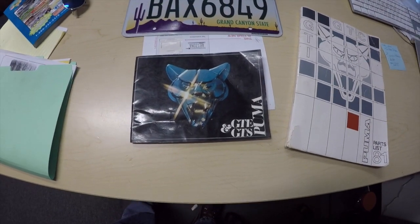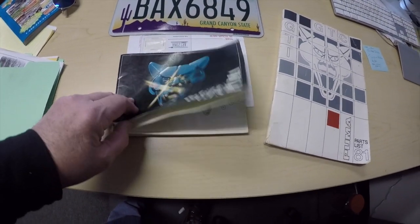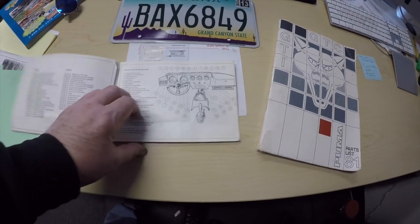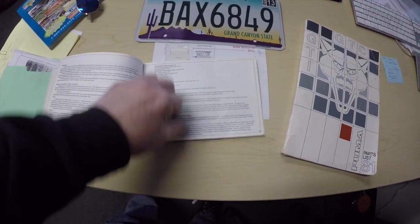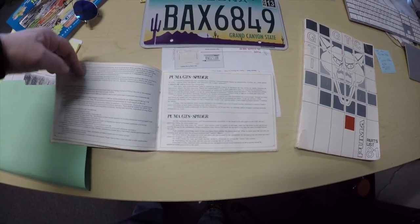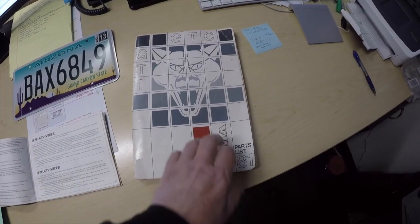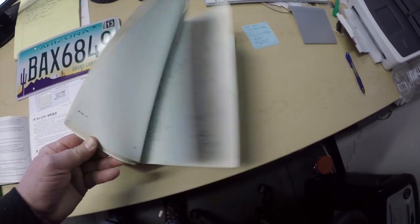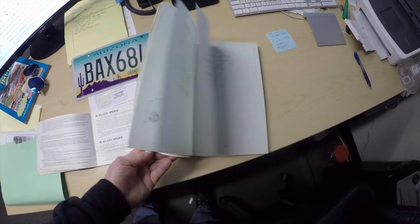Here's some of the documentation that goes with the Puma GTC: the owner's manual in Brazilian Portuguese, an Arizona plate, Arizona title, and the parts list for the 1981 Puma — every little piece that went into the vehicle.